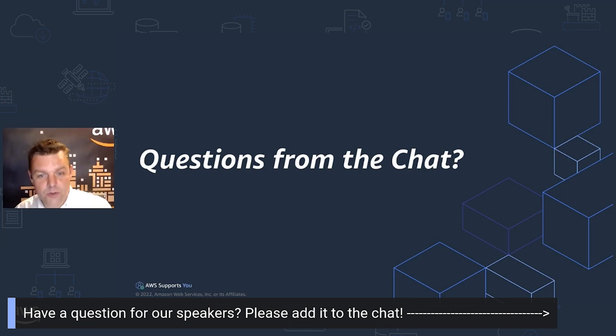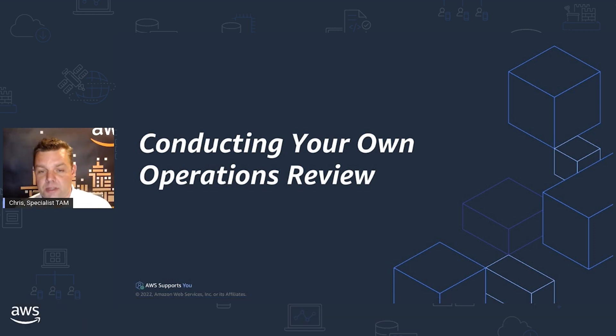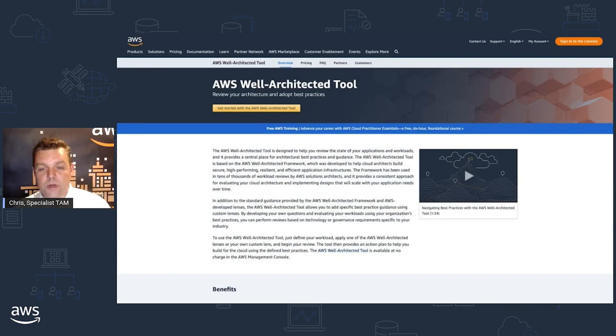Let's get into conducting your own operations review. We're going to take a look through the tools we use when conducting operations reviews, and I'll give you some tips on how you can get the best out of them. First and foremost, we're going to be using the AWS well-architected tool. This is a console tool which includes all of the questions we're going to use in the review, but also a whole bunch of guidance in the sidebar. So even if you haven't got the support of a TAM in the room with you, you do have plenty of guidance and assistance from AWS along the way.